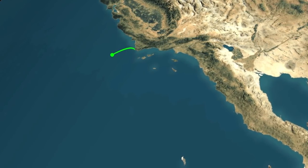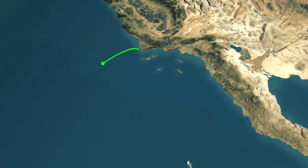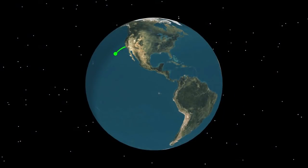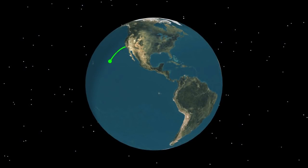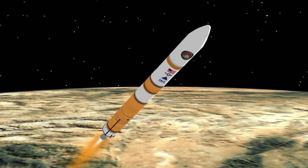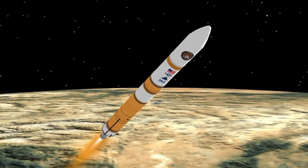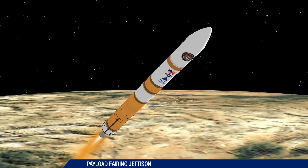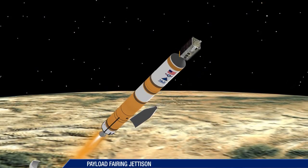Approaching payload fairing jettison, the Delta IV is burning propellant at a rate of more than 1,950 pounds per second, more than 70 miles in altitude, 63 miles downrange, and traveling at a speed of more than 5,400 miles per hour. The payload fairing is jettisoned at approximately 3 minutes, 10 seconds.